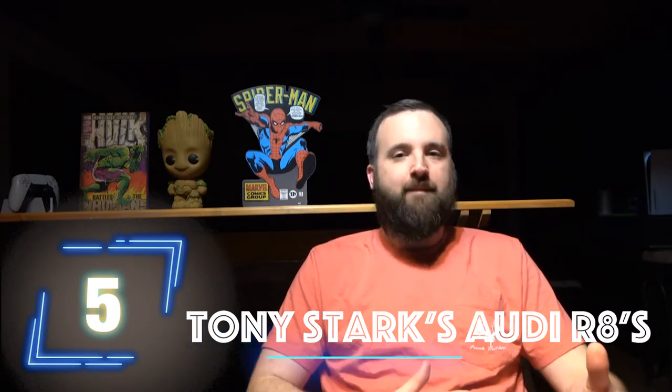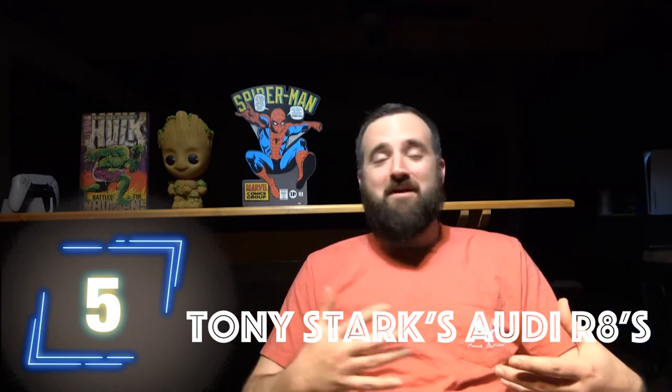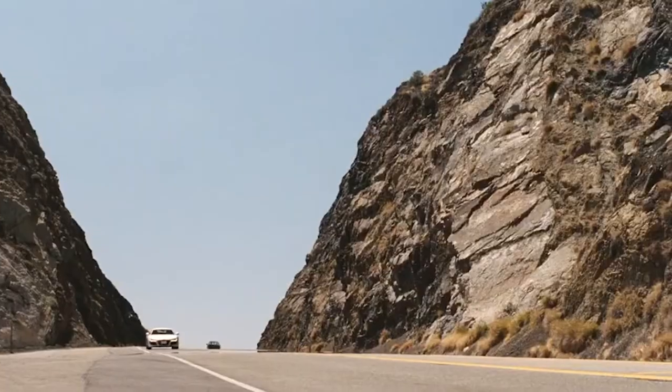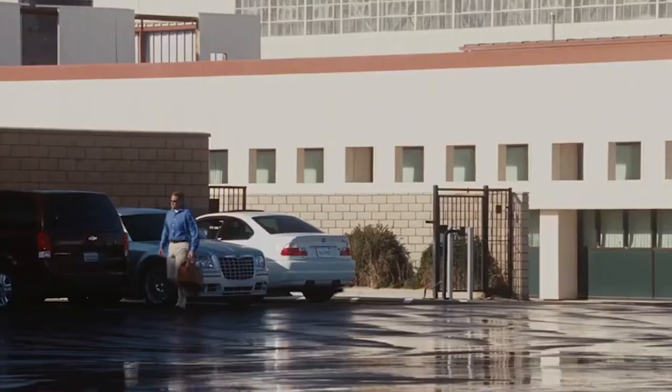At number five, we have Tony Stark's Audis over the years in all the Iron Man films and the Avenger movies. Being the non-expert that I am on vehicles, I think Audis are really sexy cars and they obviously fit the character of Tony Stark very well. I remember when the first Iron Man film came out, the R8 was fairly new. They made one of the bigger introductions of that car to a worldwide audience through that film. The film was a pretty big deal at the time — they spent a lot of money marketing it, and I'm sure Audi had a placement deal with the production to get that car in there.